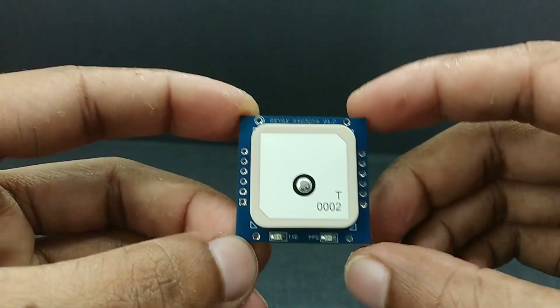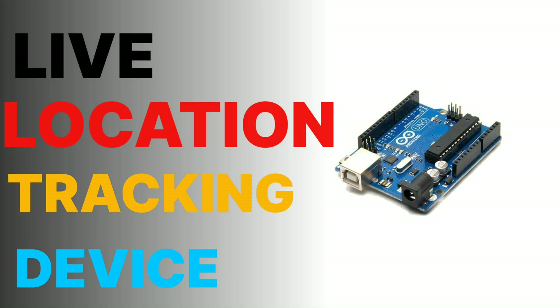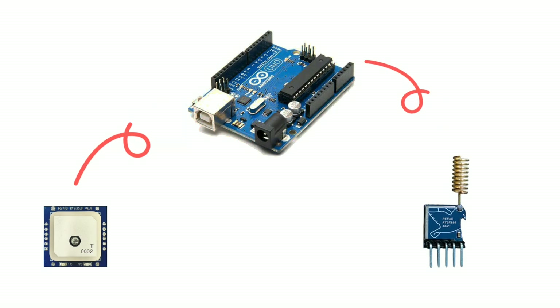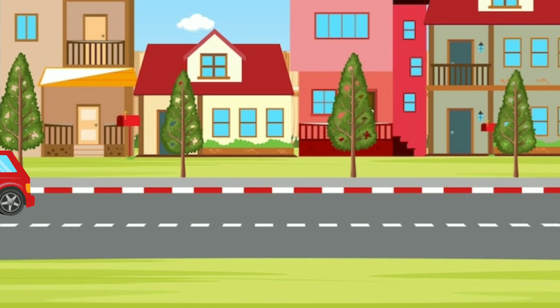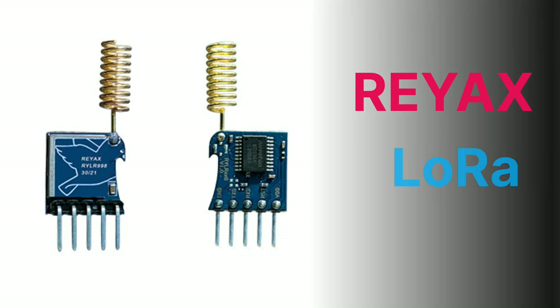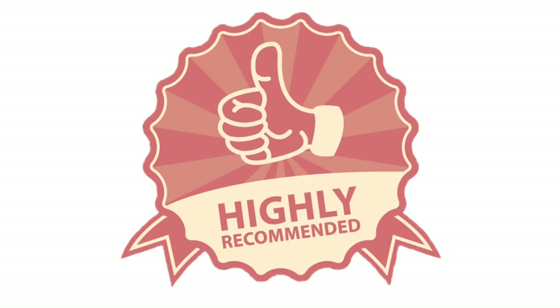These modules aren't just for demonstration purposes. With Arduino, we can create a live location tracking device using the GNSS module and transmit the data over long distances using RAYX LoRa modules like the RYLR 998. Imagine attaching this to your bike or car — if it ever gets stolen, you'll have a reliable way to track its whereabouts. I've already made a dedicated video on LoRa modules, and I highly recommend checking it out.